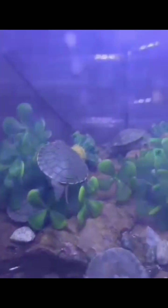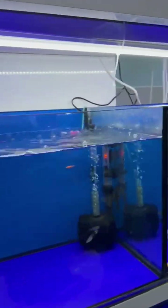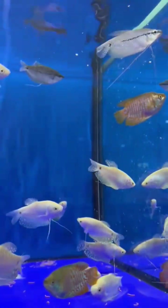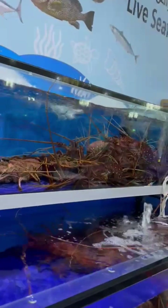If you look at these fish, you can see a lot of different fish among them. The fish are very good. The lobster is very active — you can see the lobster is very lively and weighs around 2 to 4 kg.